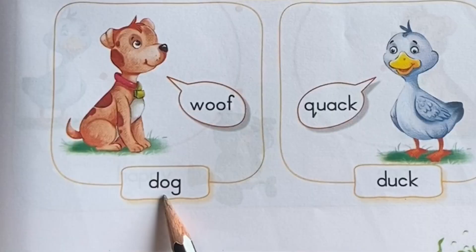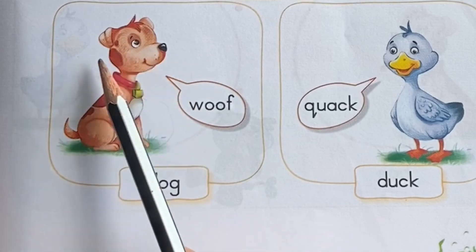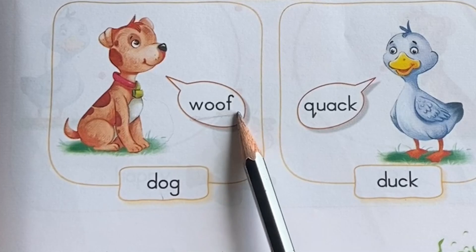This is dog. Dog. What sound does a dog make? Woof. Woof. W-O-O-F. Woof.